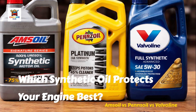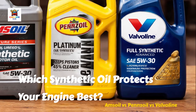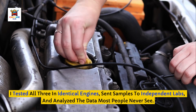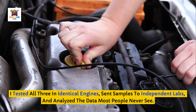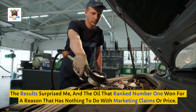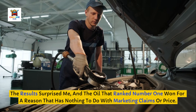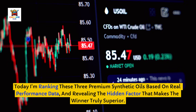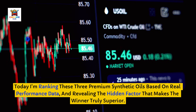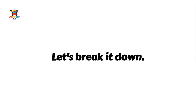Which synthetic oil actually protects your engine better — Amsoil, Pennzoil, or Valvoline? I tested all three in identical engines, sent samples to independent labs, and analyzed the data most people never see. The results surprised me, and the oil that ranked number one won for a reason that has nothing to do with marketing claims or price. Today I'm ranking these three premium synthetic oils based on real performance data and revealing the hidden factor that makes the winner truly superior.